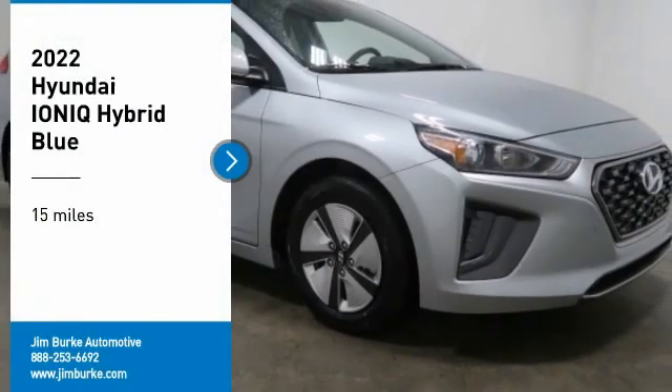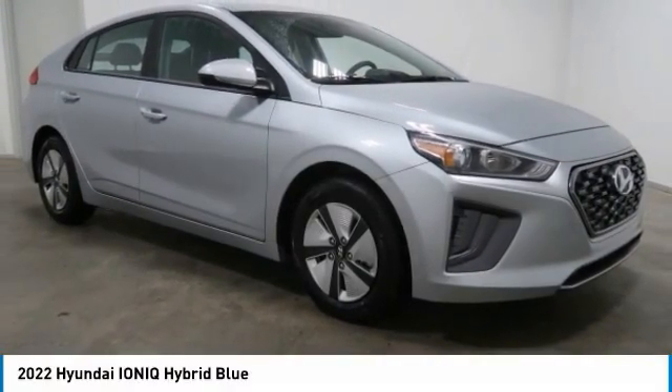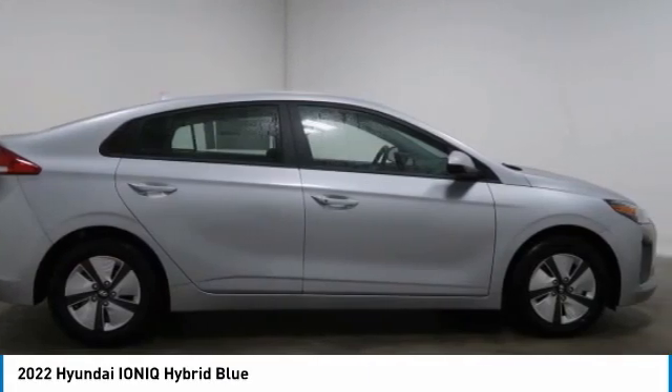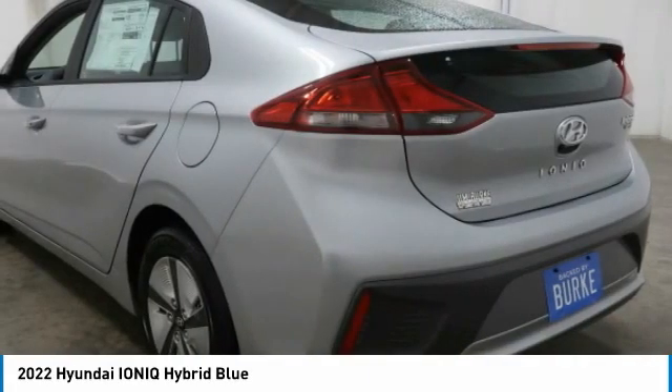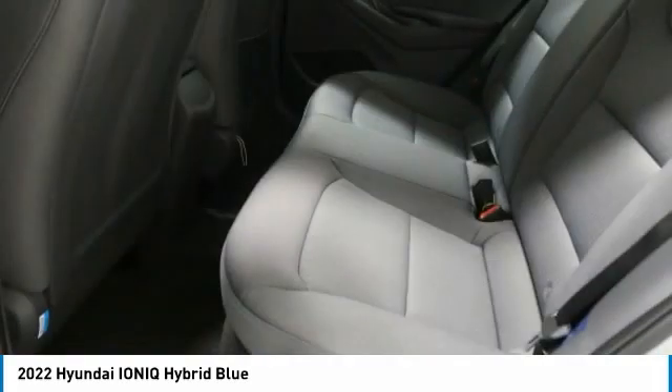Looking for the right vehicle? Check out the 2022 Ioniq Hybrid. The sleek-looking Hyundai Ioniq Hybrid offers a nice, quiet ride while providing ample comfort. The Ioniq was built with efficiency in mind, but it will still give you a sporty driving experience.